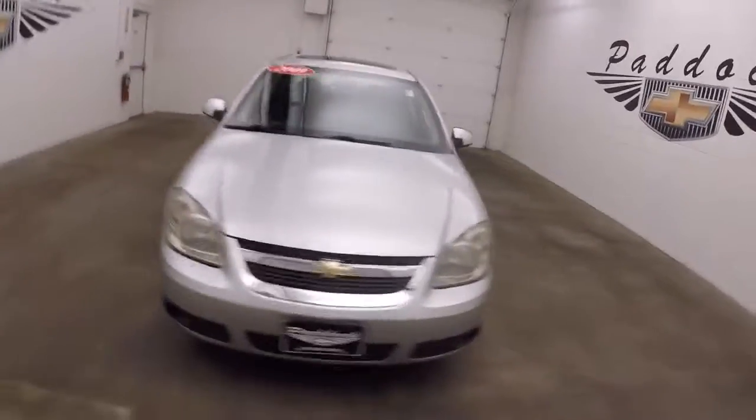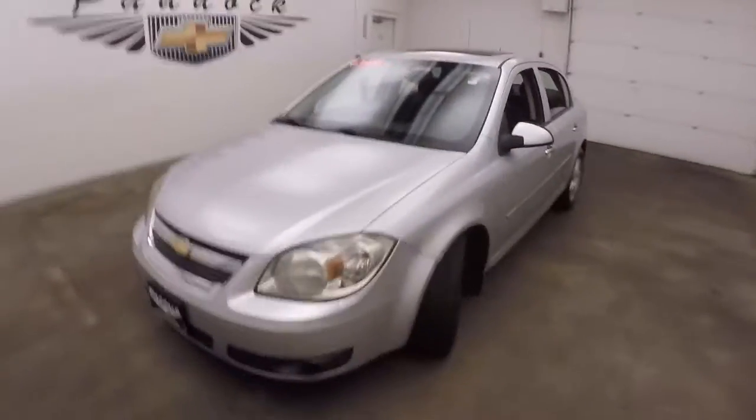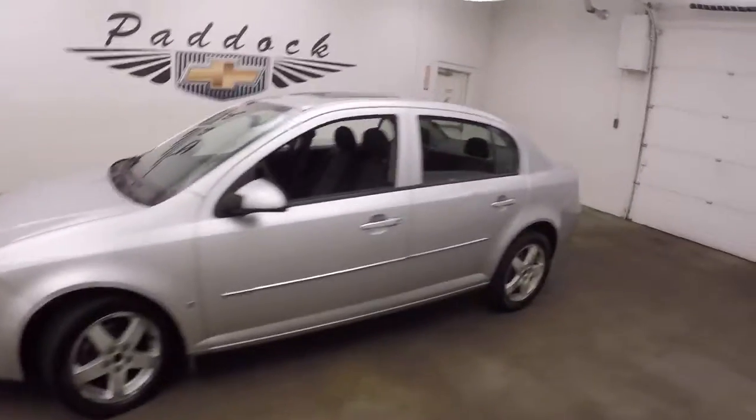This is a 2009 Chevy Cobalt. Nice silver color. Got highway wheels.